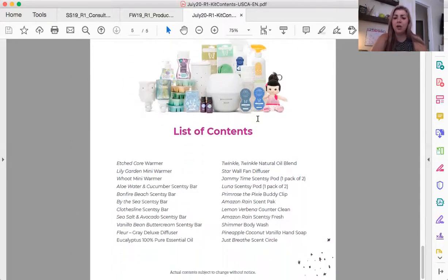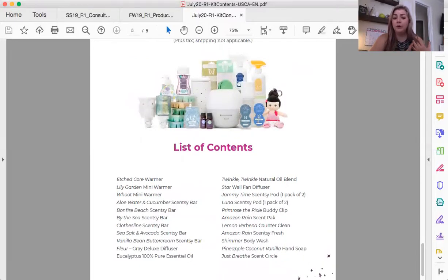The kit currently comes with a warmer, two mini warmers, some wax, a diffuser — that diffuser is awesome, it runs over 24 hours — an essential oil, an essential oil blend, a wall fan, some pod spear wall fan, a buddy clip, a scent pack, counter clean, Scentsy fresh, body wash, hand soap, and a scent circle. So you get a little bit of everything from all the different product lines.